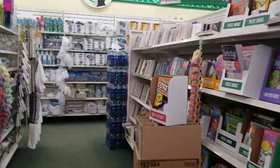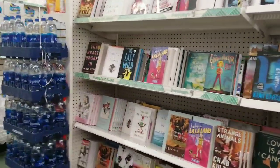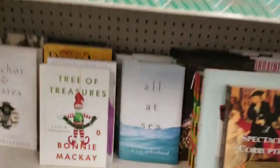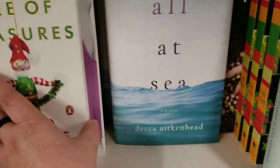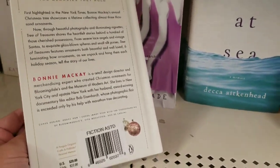Hi everybody, it's Amy from Bargain Beauty and I am here at Dollar Tree. We are going to look at some Christmas items up front in just a minute. Tree of Treasures by Bonnie McKay, $20 originally.